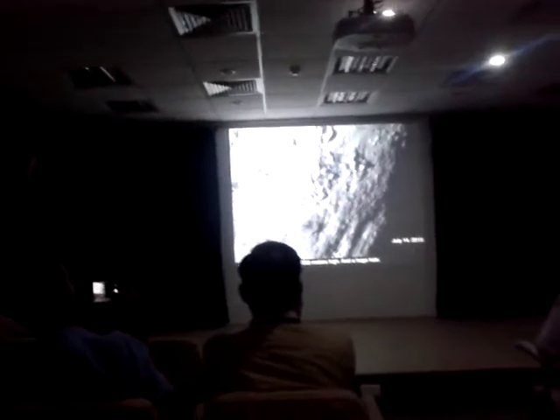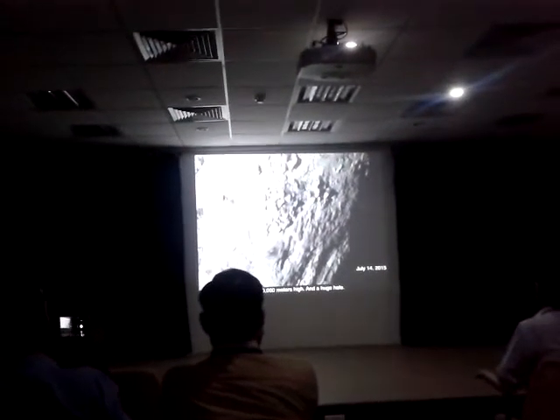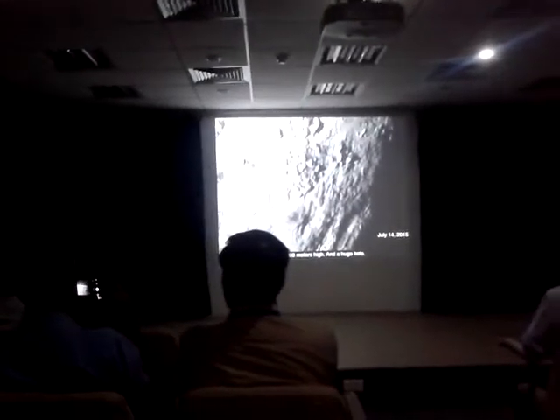We're going to link their shadow over here, because we know where the sun is, so we can measure their shadow pretty easily. And they're 10 kilometers high.